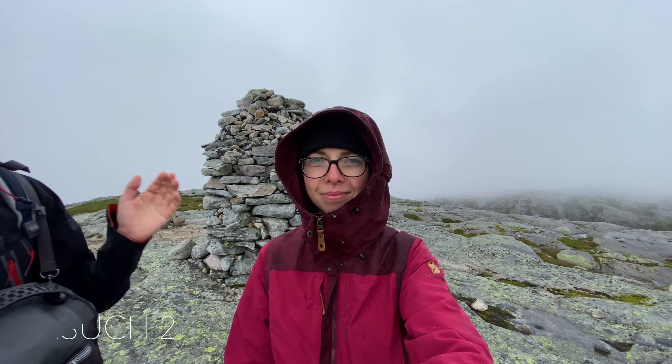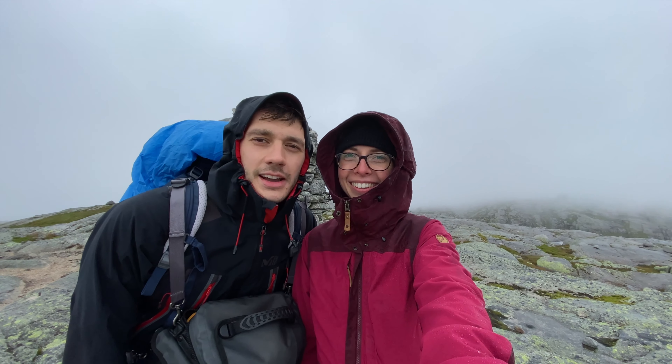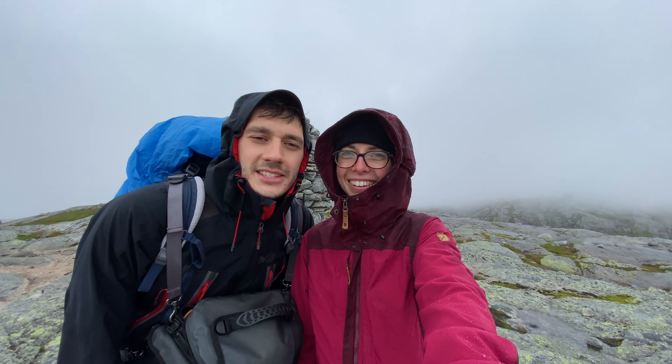We had really bad weather, so we were almost the whole time in clouds and soaking wet. We only saw the fjord for a short time and then went back again. Not so bad.